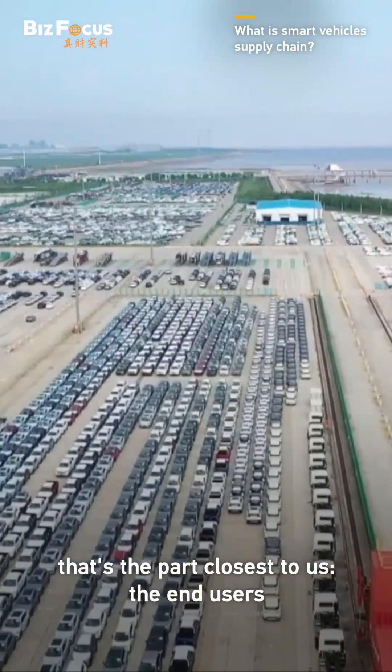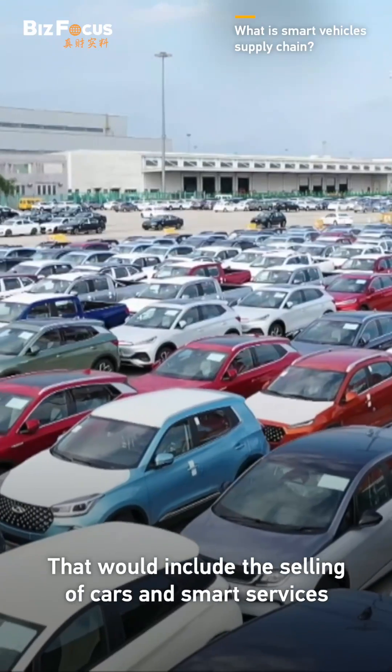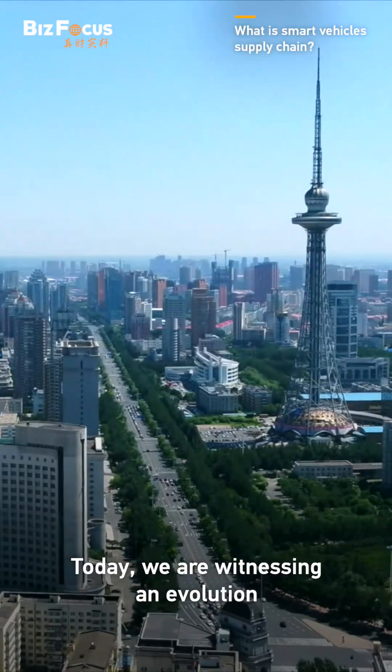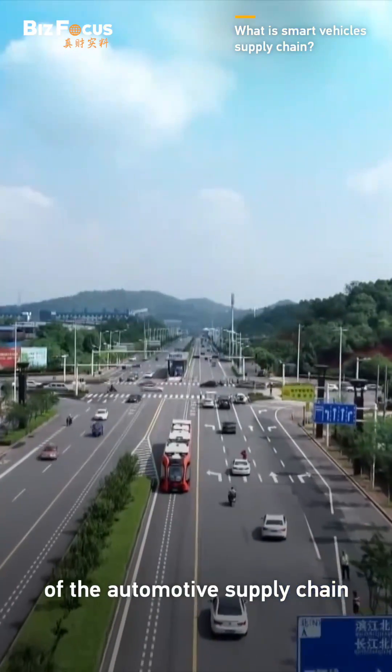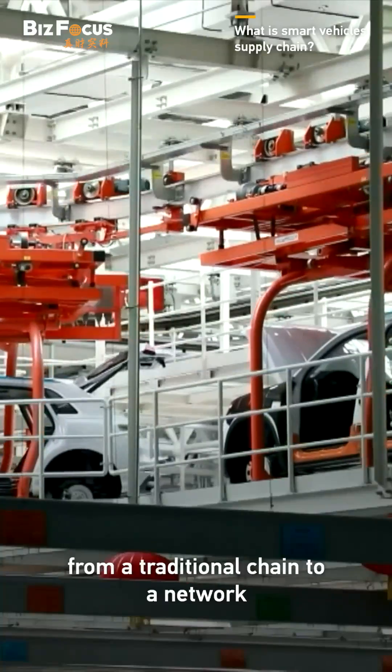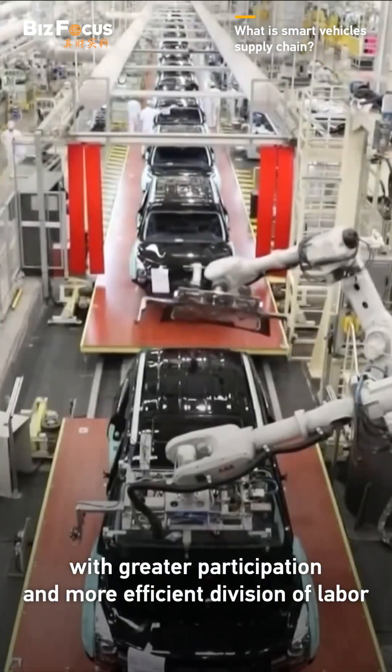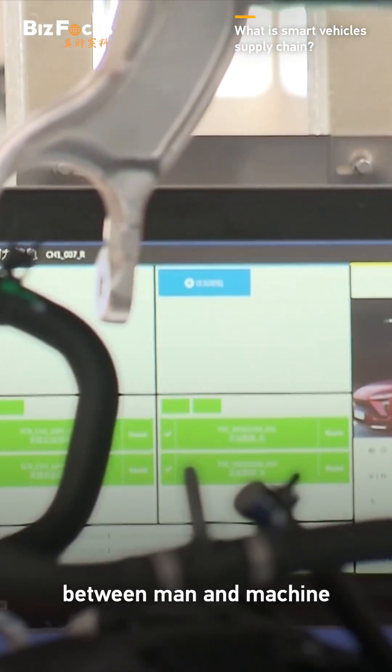As for downstream, that's the part closest to us, the end-users. That would include the selling of cars and smart services. Today, we are witnessing an evolution of the automotive supply chain, from a traditional chain to a network with greater participation and more efficient division of labor between man and machine.